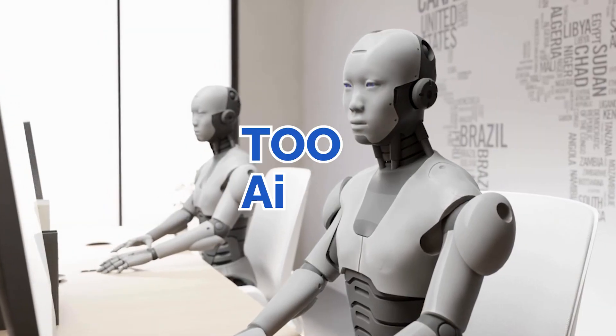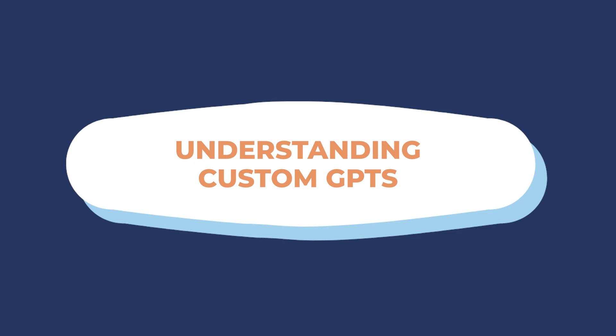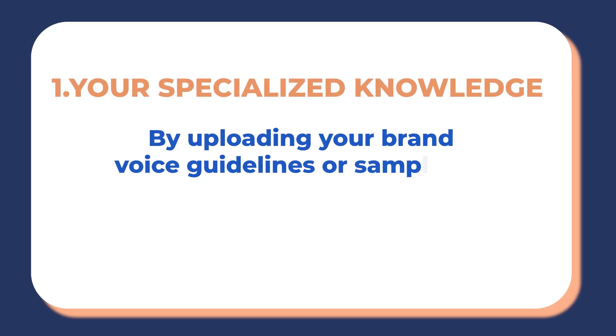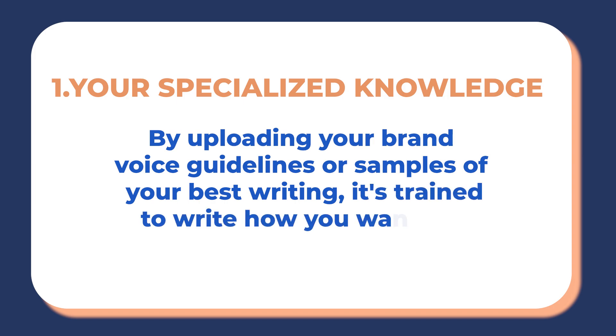The problem with standard AI responses is that they can sound too robotic or too AI-ish. But custom GPTs solve this by focusing on three different things. One: your specialised knowledge. By uploading guidelines or samples of your writing, it is trained to write how you want it to.